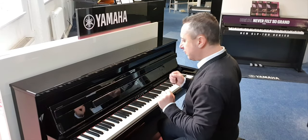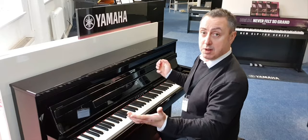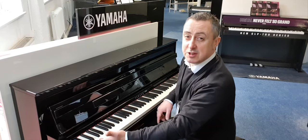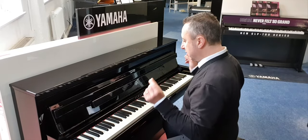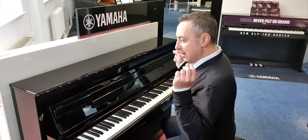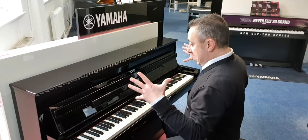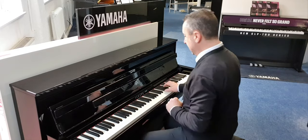Over here you've got a screen — it's a bit like a mobile phone, it's all touch. You can have it on all the time or set it to go off after a few seconds. That's where you select all your sounds. Let's start with the piano sound, which is one of over 500 sounds this piano has. It has the very best samples — the Yamaha CFX concert grand piano, which is worth over £130,000. They've recorded that sound and the technology for it inside here, and it's absolutely brilliant. It sounds like this.